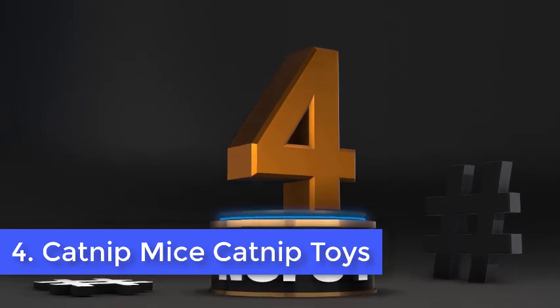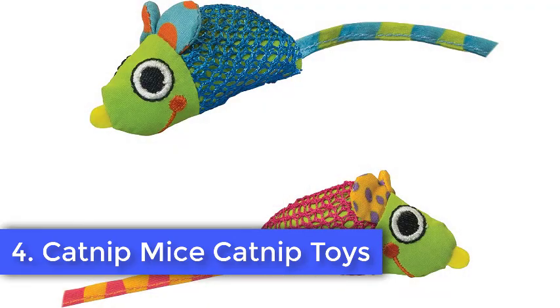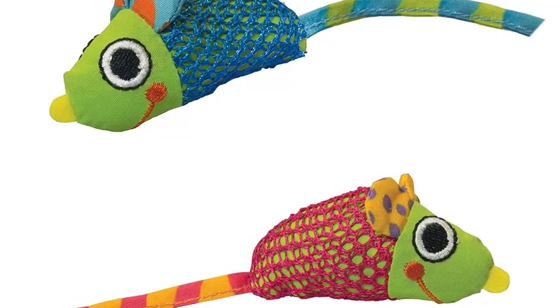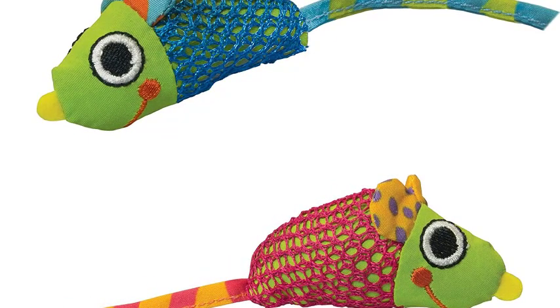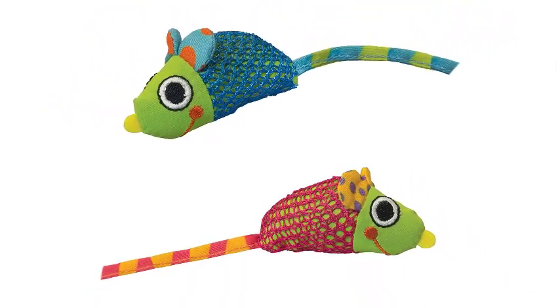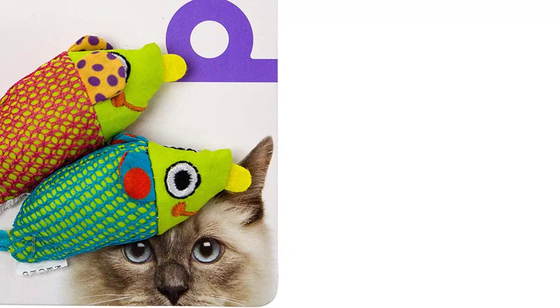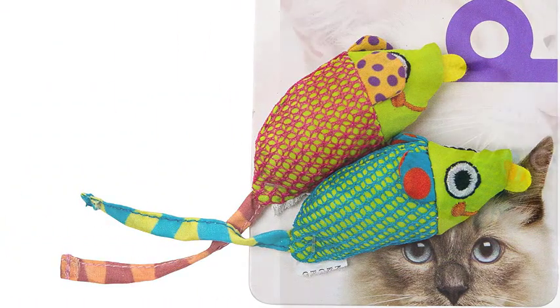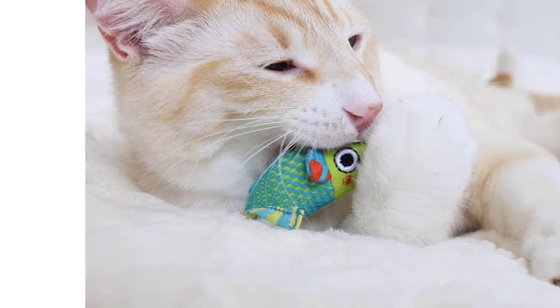Number 4. Catnip Mice Catnip Toys. The vibrant mesh-covered Petstages Animal Stages Chew Toy will accommodate cats who love to sink their teeth into soft material. Cats don't have chew toys in the same way dogs do, however some cats like to sink their teeth into soft prey. Chew toys can be a great way to stimulate cats. Moffat suggests avoiding bored chewing by shifting toys around and hiding them occasionally.